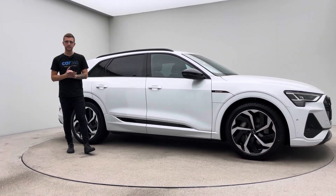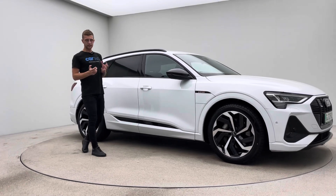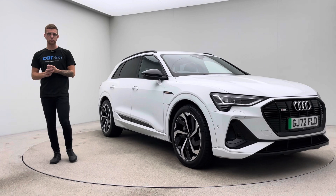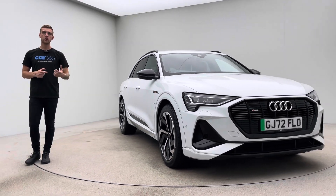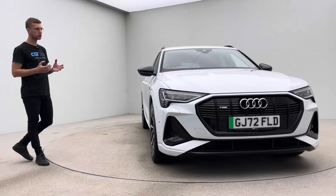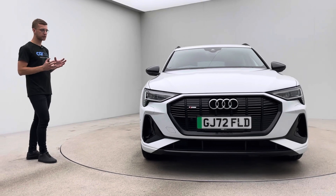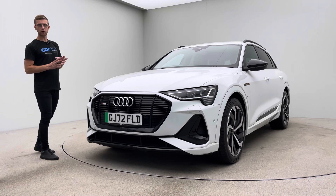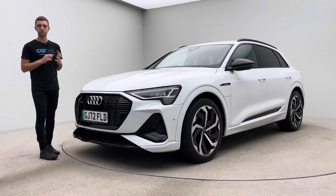A little bit about us as a business. Car 360 is an online business — what does that mean? We get one chance to get these cars right for you, because we offer a home delivery or a click and collect service. So you've got a couple of options in terms of taking ownership of your new car.